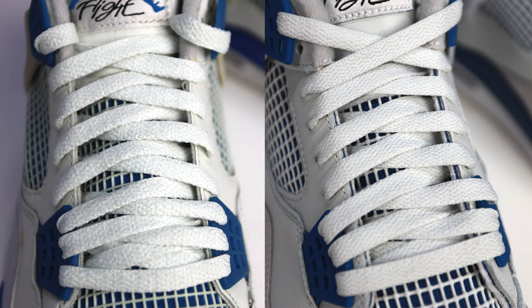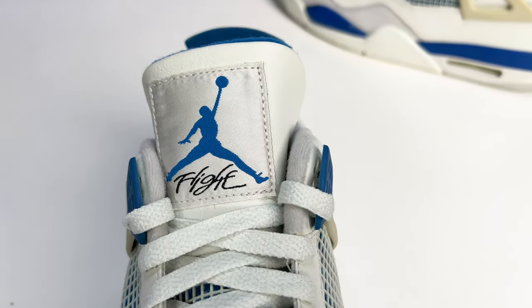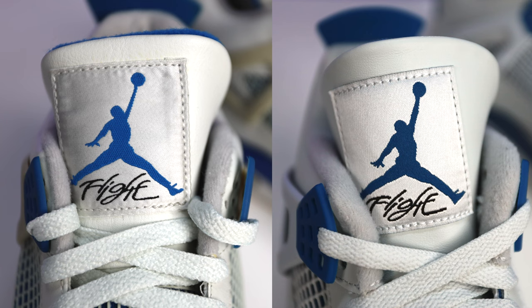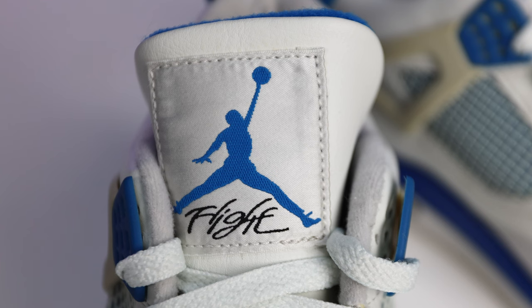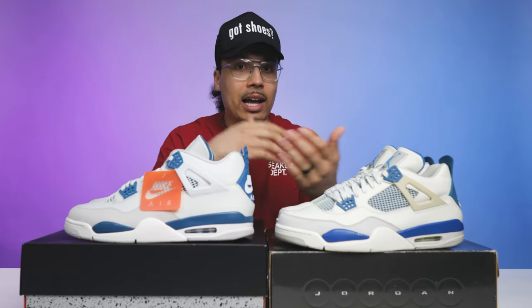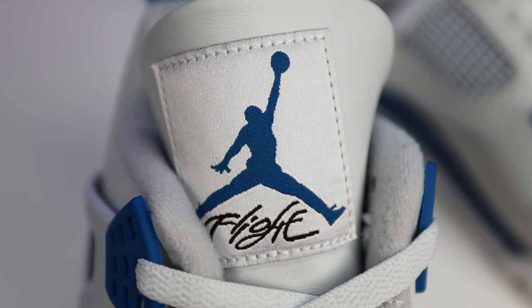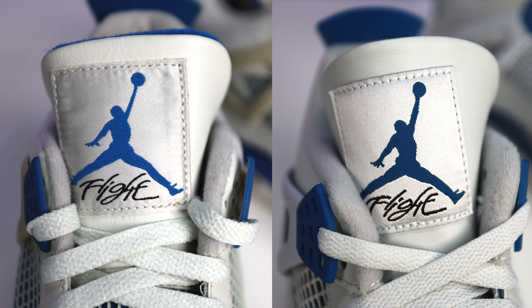Both come standard with all-white flat laces — similar though the texture differs slightly. The tongue blue color is similar but more royal on the 2006 pair, and you can see more texture in the Jumpman because of the stitch pattern. Technology upgrades and different sewing machines explain why the patch looks better on the 2024 retro — there's almost 20 years of difference between 2006 and 2024.